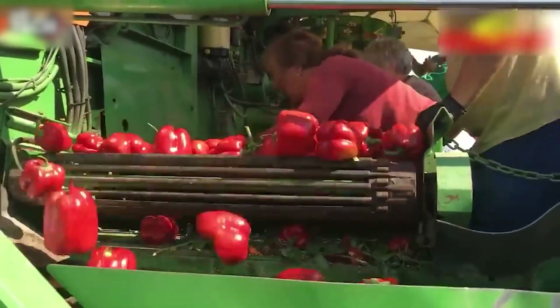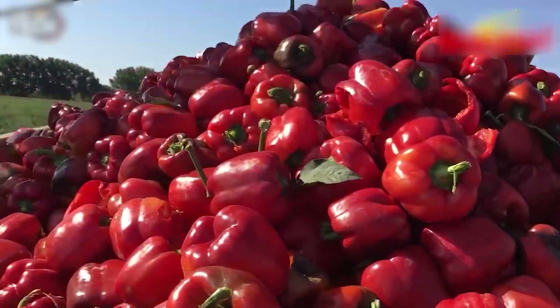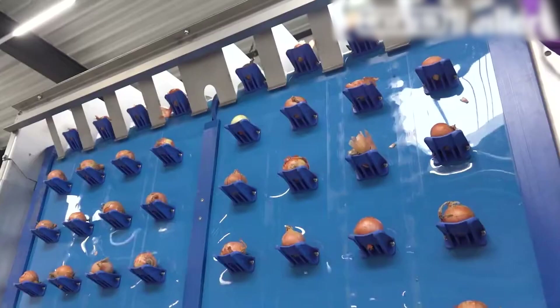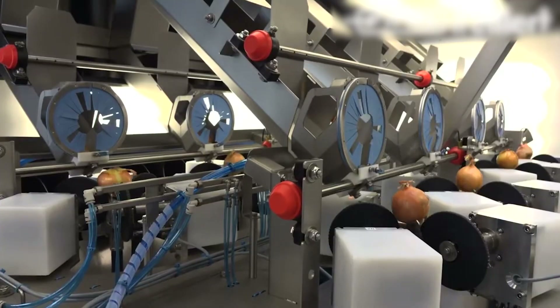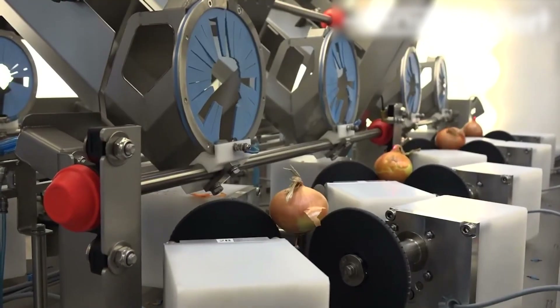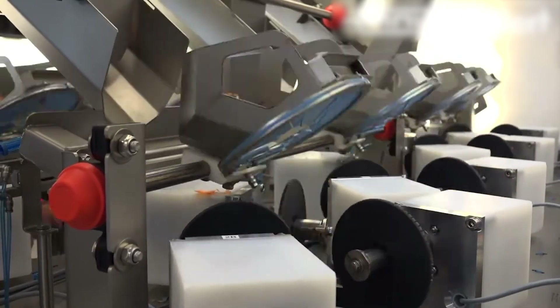The efficient gathering of ripe bell peppers by the modern harvester ensures smooth operations and optimal yield. Inside the factory, the onion processing line prepares onions for market. From washing and peeling to sorting and packaging, each step ensures quality and freshness.